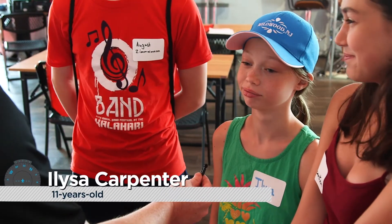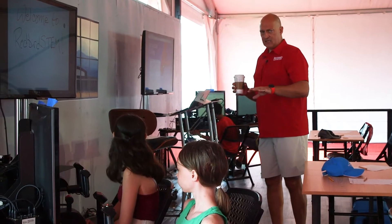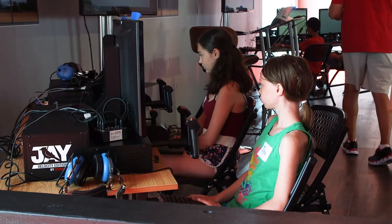So much more fun. Because usually, like, say you're at a school and you learn this, all you're doing is papers. You're not learning on a simulator like here.